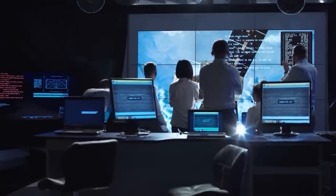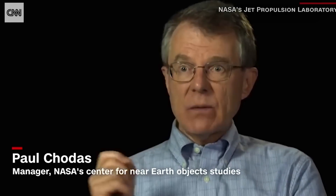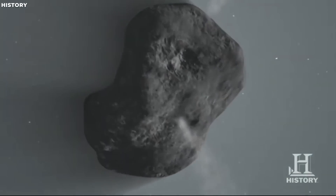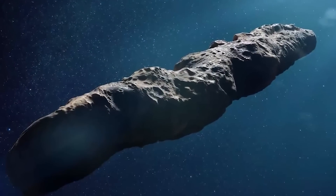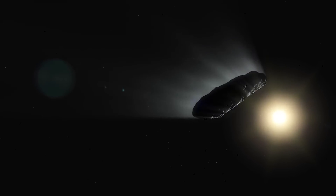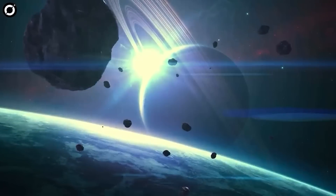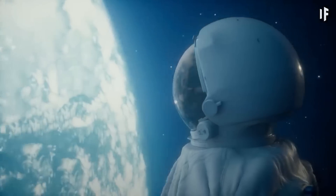This confused scientists because they'd assumed Oumuamua was an asteroid up until this point. But a simple change from asteroid to comet didn't solve the mysterious case of Oumuamua. There were still questions left unanswered, because with comets you'd expect to see a trail — but Oumuamua had no such trail. It followed a bizarre trajectory as it passed through our solar system, accelerating much more than scientists could have predicted. If Oumuamua really was a comet, where was the comet trail you'd typically find when comets fly past the sun? And there was no visible dust on Oumuamua either.